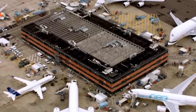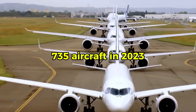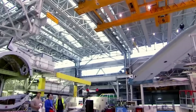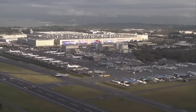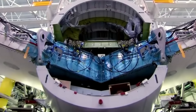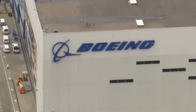Airbus has dominated commercial aircraft deliveries in recent years, delivering 735 aircraft in 2023 compared to Boeing's 528. Airbus's production consistency gave it a market edge, particularly as Boeing navigated regulatory scrutiny and supply chain disruptions. The fuselage panel defect now threatens that advantage. If inspections extend delivery timelines by several months, airlines may reconsider orders or shift to Boeing to avoid fleet shortages.